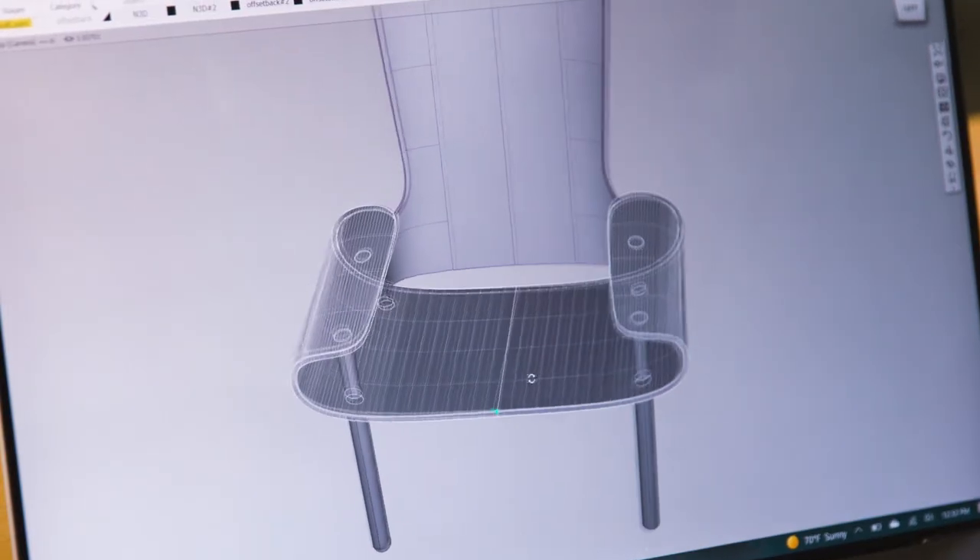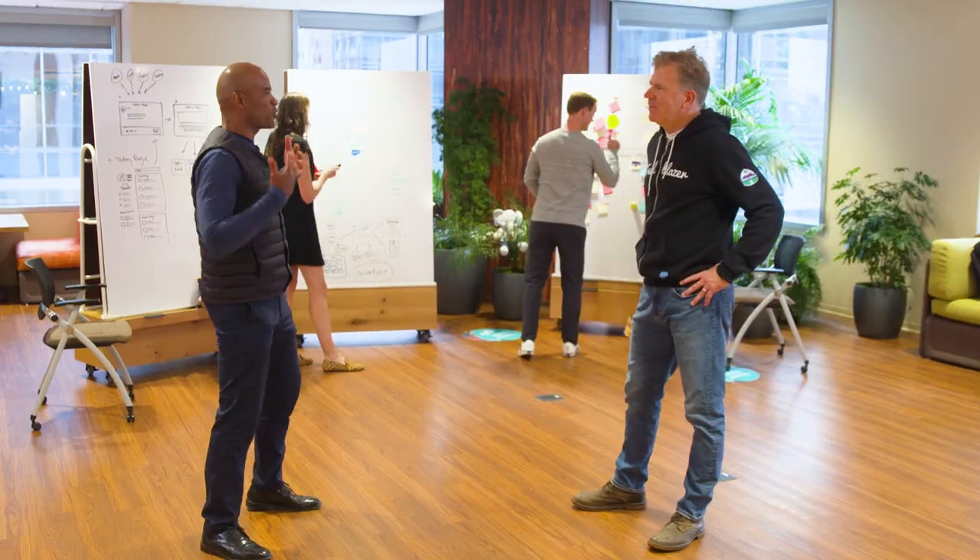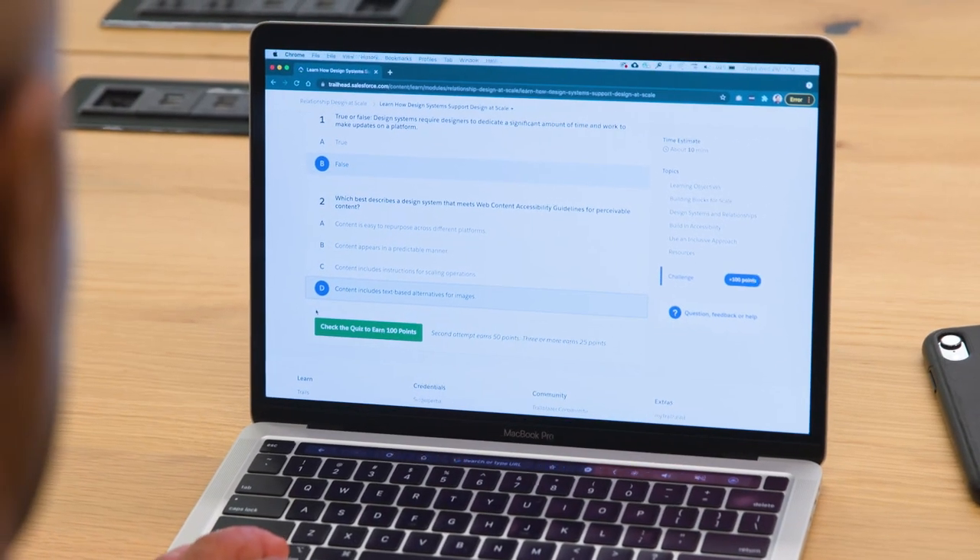Product design — people get it, right? An object, you can mock it up. But when you're looking at technology or UX design, how does that process work?